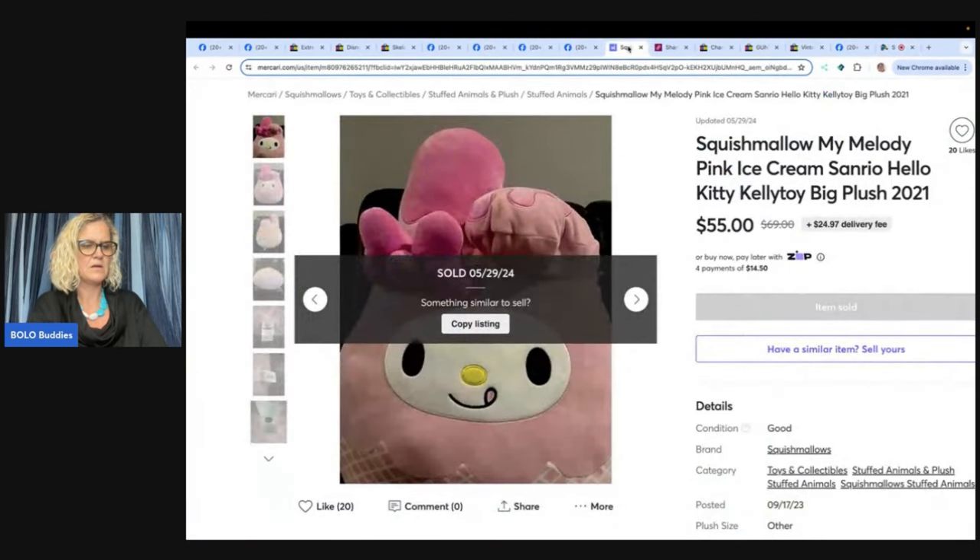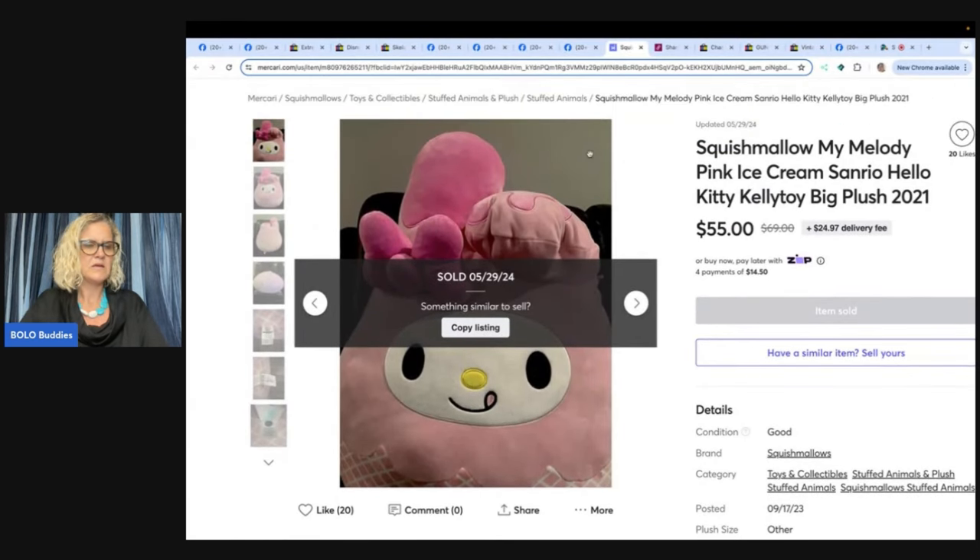Squishmallow. She says it took eight months to sell. Paid $2 at the Goodwill and accepted an offer for $55 on Mercari. She had an issue with the shipment — the tracking never updated to delivered and the customer said she never got it. She emailed Mercari and they paid her and closed the order. She's happy with how they handled the situation. I'm glad Mercari covered that — I wonder if they just didn't scan it.